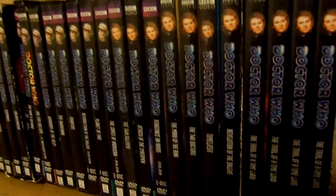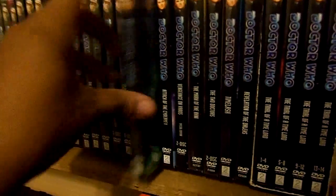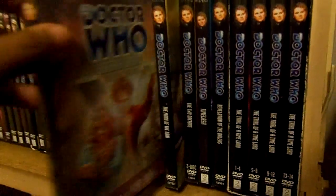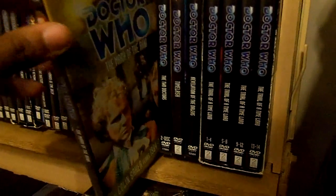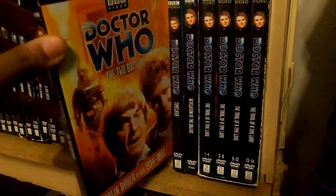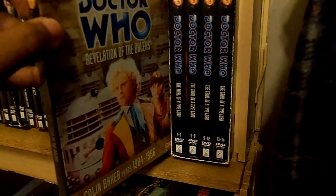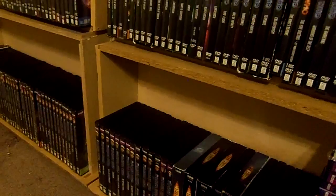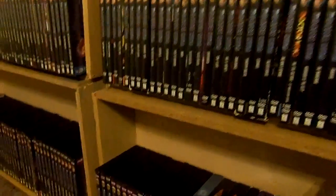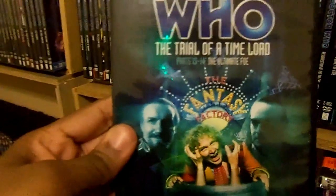Time to move on to the Sixth Doctor, Colin Baker: The Twin Dilemma, Attack of the Cybermen, Vengeance on Varos Special Edition, The Mark of the Rani, The Two Doctors, Timelash, Revelation of the Daleks. The Trial of a Time Lord set featuring The Mysterious Planet, Mindwarp, Terror of the Vervoids, and The Ultimate Foe.